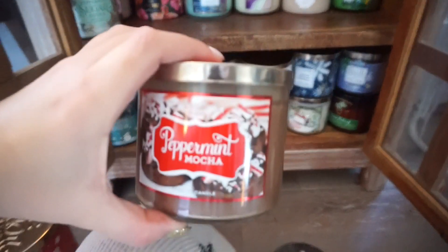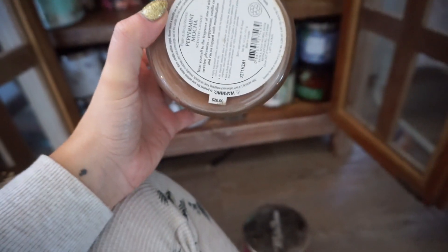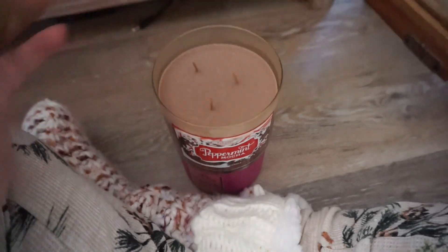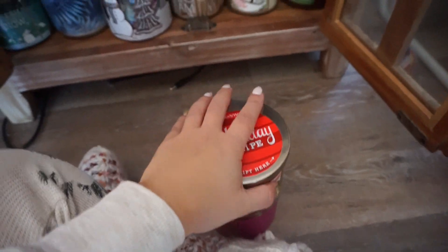Peppermint Mocha, we're going to keep. This is an old one — $20. When were they $20? That's so old. Oh, never burnt. Never burnt. It smells like chocolate though, it smells really good. So we're going to keep this one.